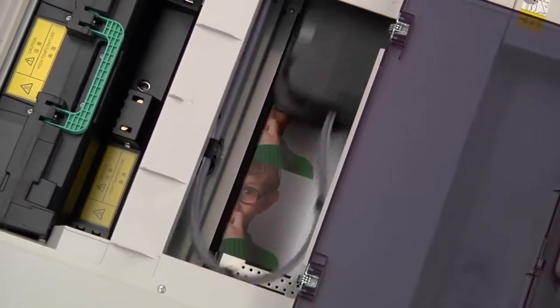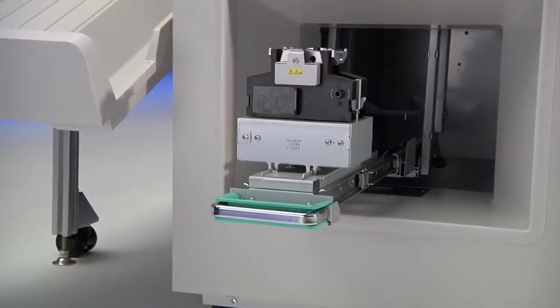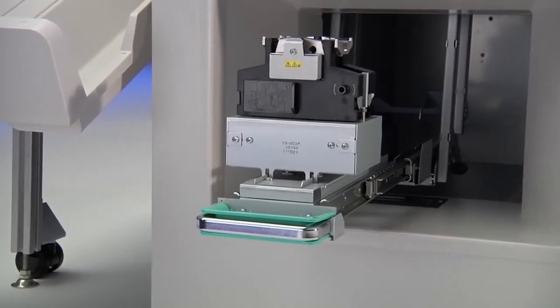As a world leader in dot matrix technology, Epson has incorporated dual dot matrix printers inside the SureLab, which are capable of printing up to two lines of 40-character text automatically on the back of each print.